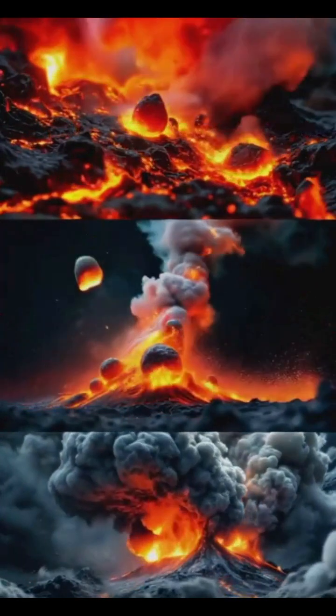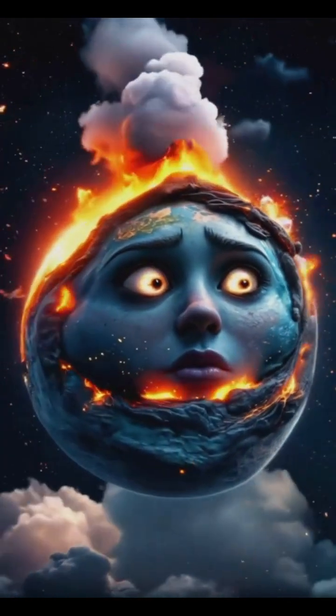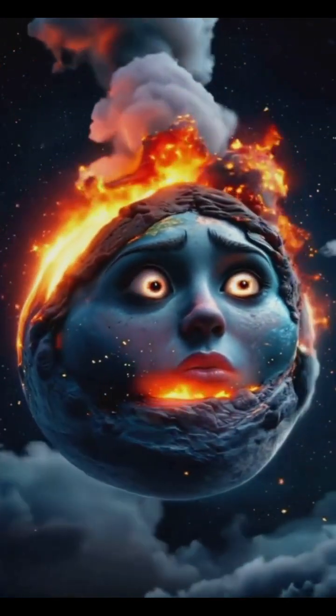In reality, each volcano is unique, with its own personality and eruption style. Think of it as Earth's way of expressing itself, sometimes with a whisper, other times with a deafening roar.